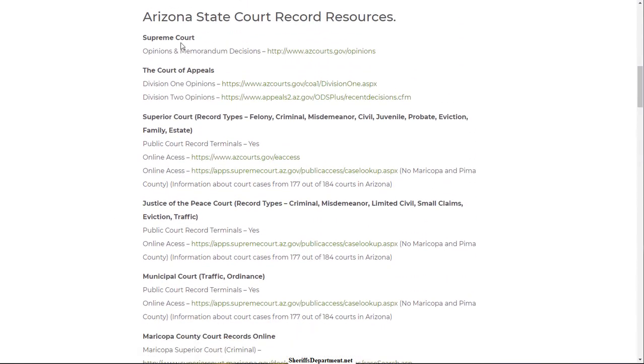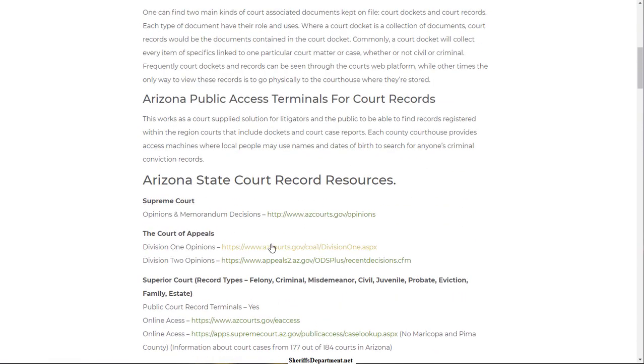We've gathered information on what all the court types are in each state — they're all a bit different and the names vary from state to state. If they have online access, we'll give you that link direct to the court, which is about as good as it gets. At times they might not have an online portal, and what they'll offer instead are terminals — physical computers at the courthouse where you're able to search records for free. We did the research, figured out who's doing what, and laid it all out: different court types, different record types, and how you're able to actually search these records.